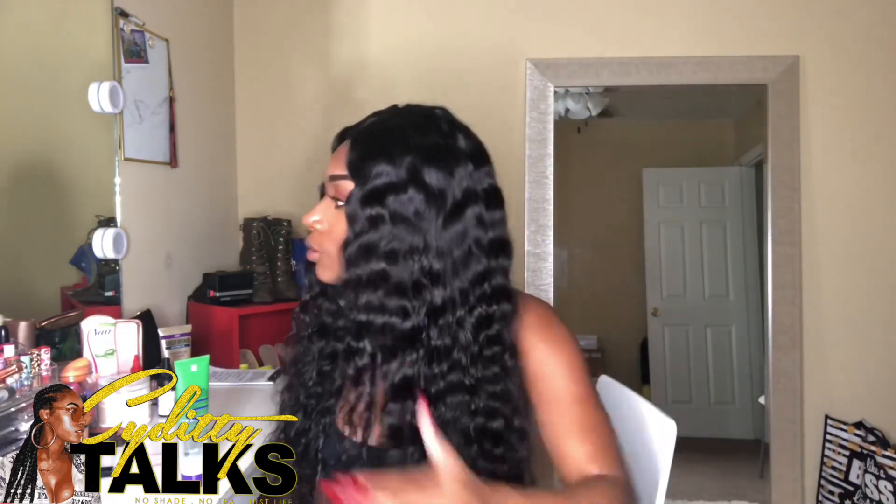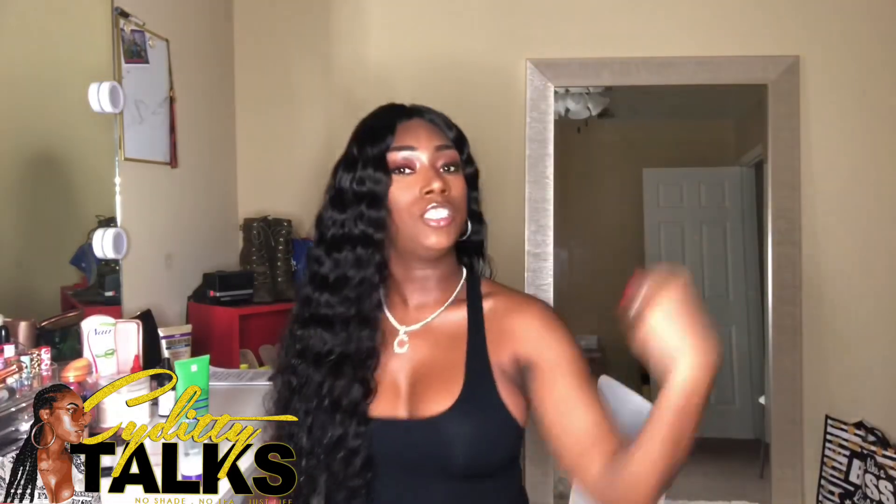This is four bundles and a closure, and I'm giving you a Pocahontas vibe. This is not Mulan tea — this is Pocahontas. And I just love it. It's so beautiful, body. Almost as much body as me, and it's just great. It's my favorite.